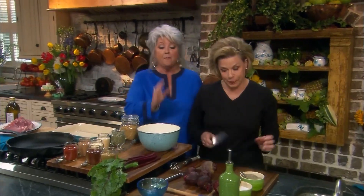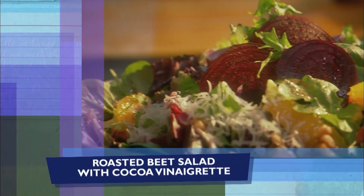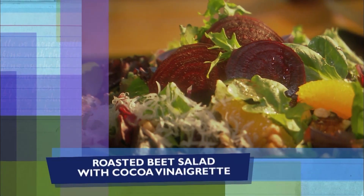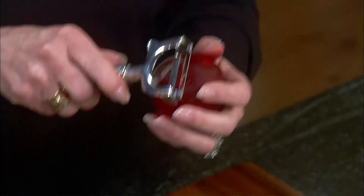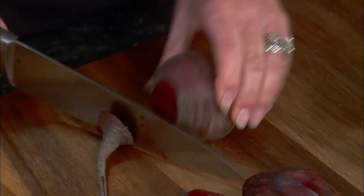My friend Bubbles is here with me today. I'm thrilled every time she comes to Savannah and joins me here in the kitchen. Love me some Bubbles. Love me some Paula. Bubbles is working on the beets. We're gonna do a wonderful roasted beet salad with a rich cocoa vinaigrette, using these beautiful fresh beets. Susan is cutting the tops off, peeling those, then she's gonna wrap them in tin foil, and we're gonna roast them off in the oven. She's got the beet! Y'all hear the beet?